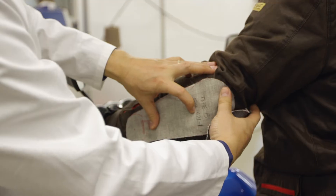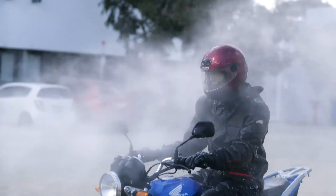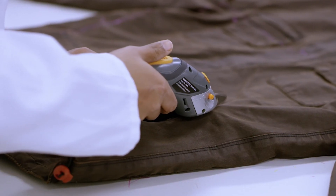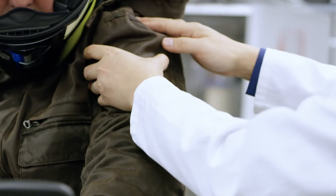Textiles testing is also carried out in this building, with a large project to support a new Australasian star rating system for motorcycle protective clothing known as MotoCap. The team tests motorcycle protective clothing for a number of safety parameters such as abrasion resistance, burst strength and impact resistance, as well as thermal comfort.